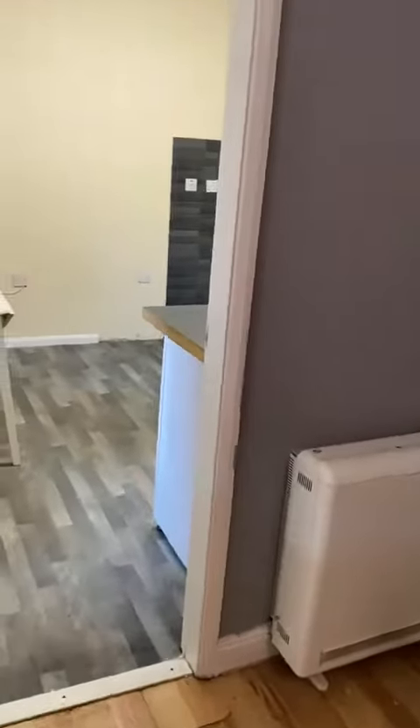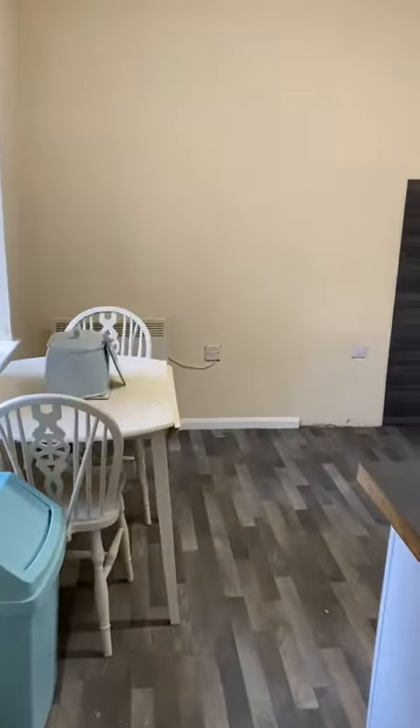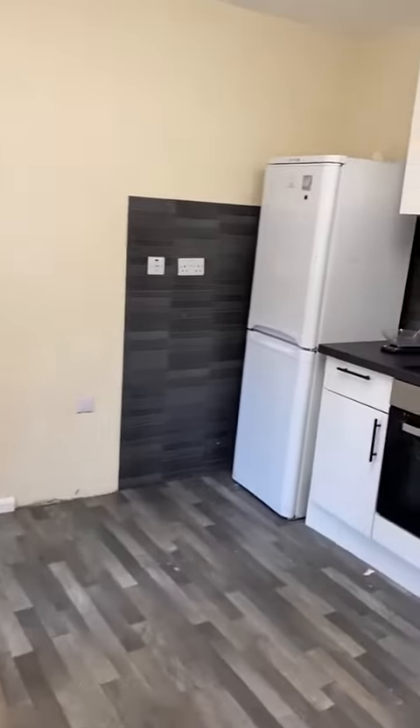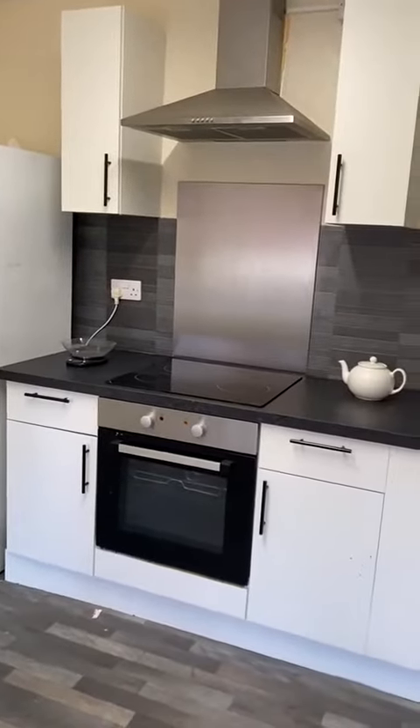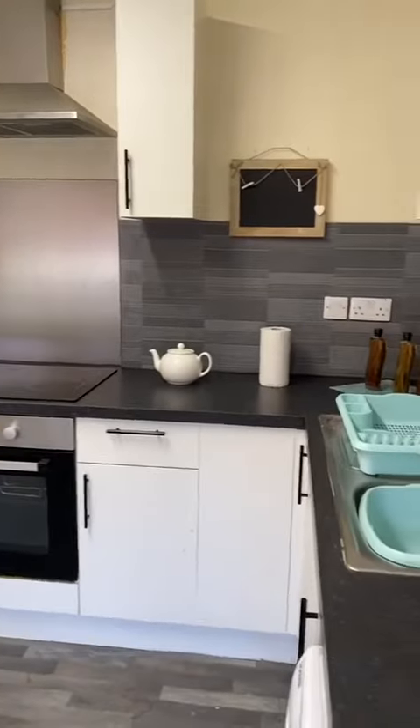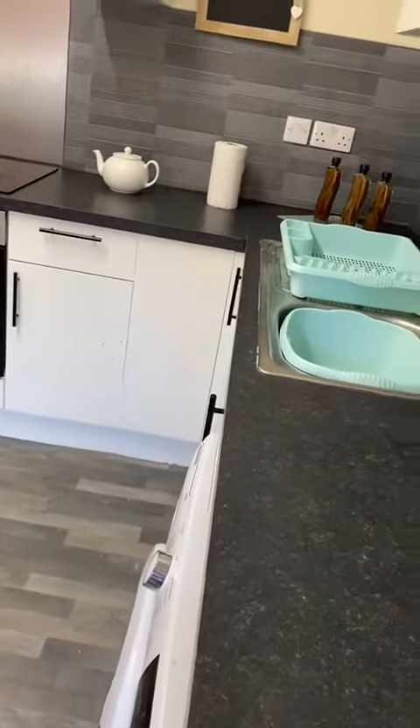The door here then takes you into a dining kitchen. This has a range of wall and base units, electric oven, hob and extractor, stainless steel sink and plumbing for a washing machine.